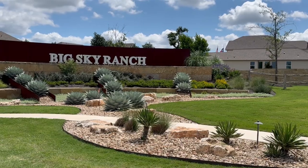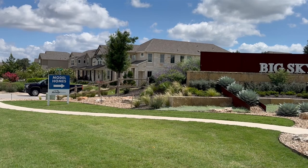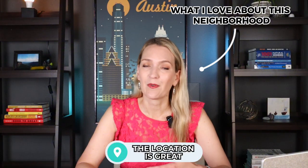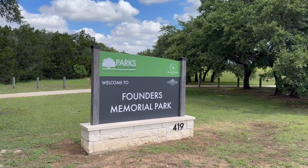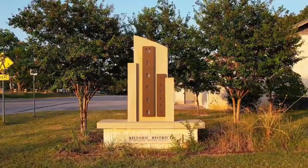Big Sky Ranch is a beautiful master-planned community that started in 2018. The builder and developer is Meritage Homes. What I love about this neighborhood is the location — it's right off of 290 and Highway 12, so you're right in the heart of the historical Dripping Springs area. You can walk to Founders Park and get to historical Mercer Street, so the location puts you right next to everything you need.